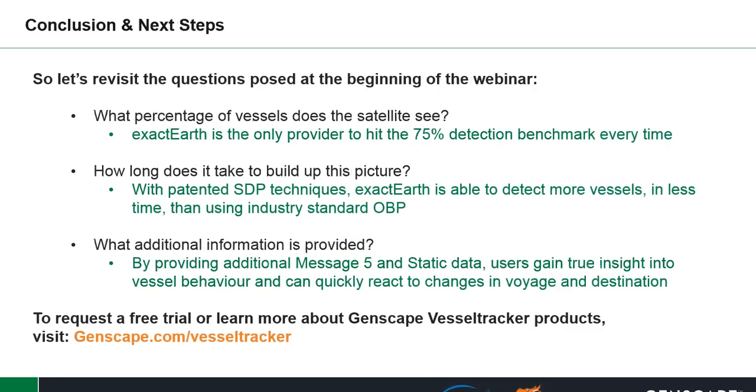Revisiting the questions posed at the beginning: What percentage of vessels does the satellite see? ExactEarth is the only provider to hit the 75% detection benchmark every time. How long does it take to build up this picture? With SDP techniques, ExactEarth is able to detect more vessels in less time than using industry-standard OBP. What additional information is provided? By providing additional Message 5 and static data, users gain true insight into vessel behavior and can quickly react to changes in voyage and destination.